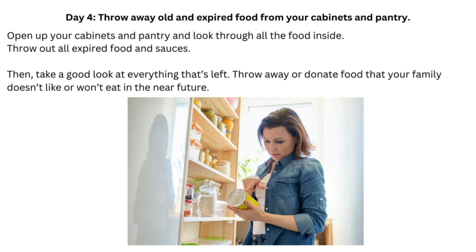Day 4: Throw Away Old and Expired Food from Your Cabinets and Pantry. Open up your cabinets and pantry and look through all the food inside. Throw out all expired food and sauces. Then take a good look at everything that's left. Throw away or donate food that your family doesn't like or won't eat in the near future.